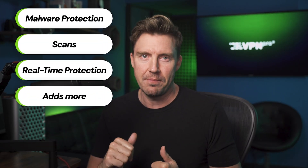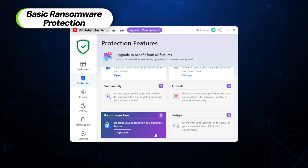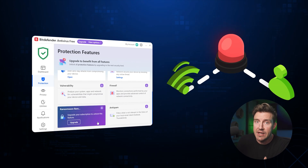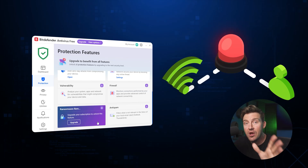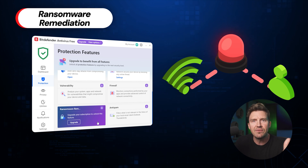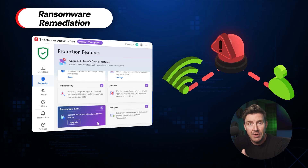Bitdefender premium is very much worth it. Unlike the free version, it doesn't just cover the most basic elements — it improves upon them. For instance, the free version only has basic ransomware protection. It can detect ransomware attacks, but it's hardly equipped to deal with them. There are just no means of remediating these attacks, so if ransomware manages to encrypt something, you're not getting those files back with the Bitdefender free antivirus version.